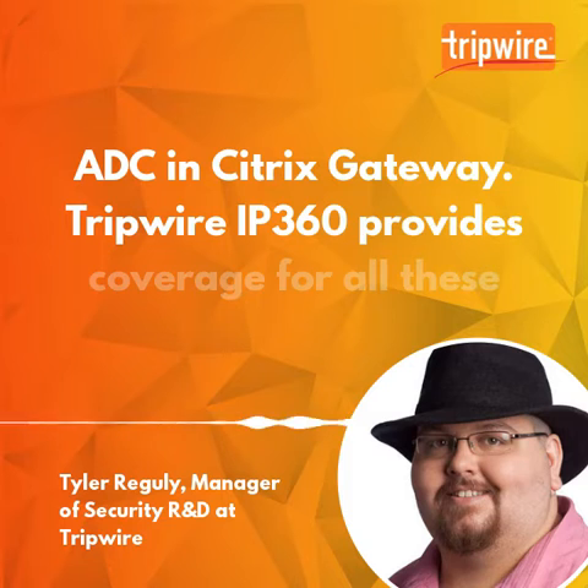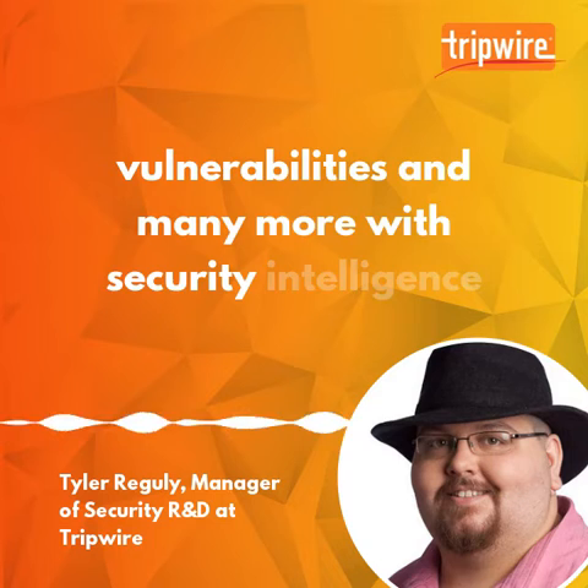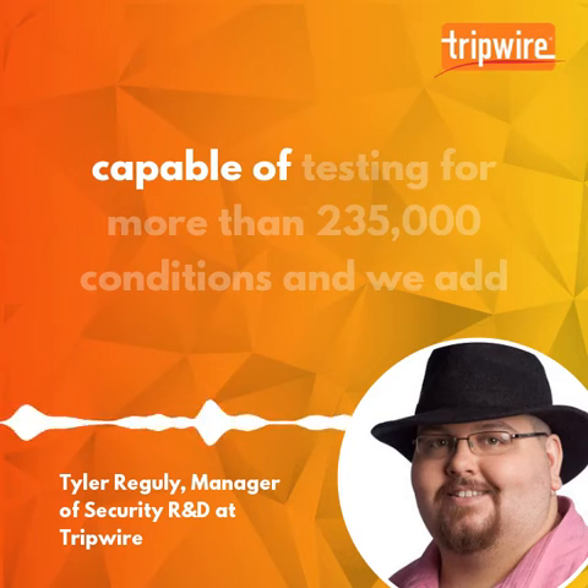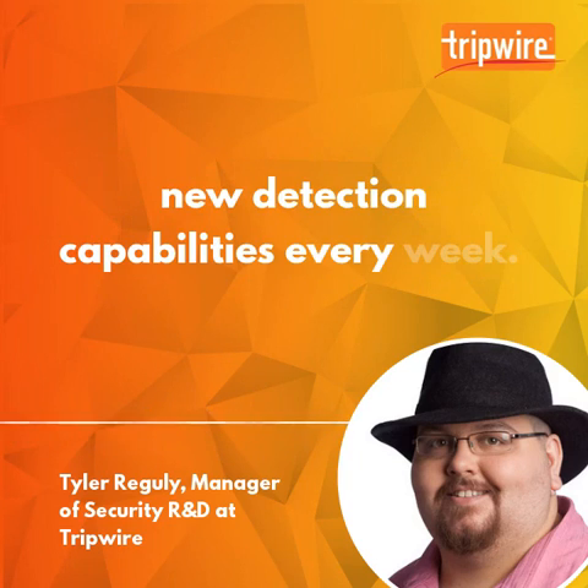Tripwire IP360 provides coverage for all these vulnerabilities and many more, with security intelligence provided by my team, Tripwire Vert. Currently, IP360 is capable of testing for more than 235,000 conditions, and we add new detection capabilities every week.